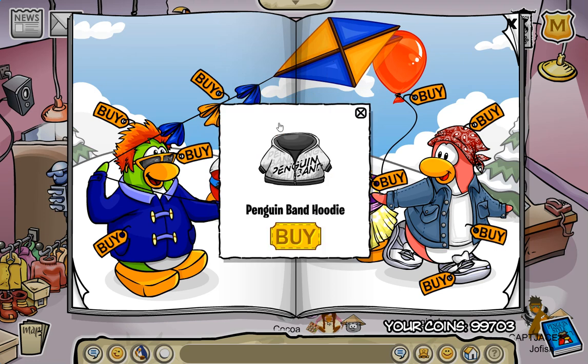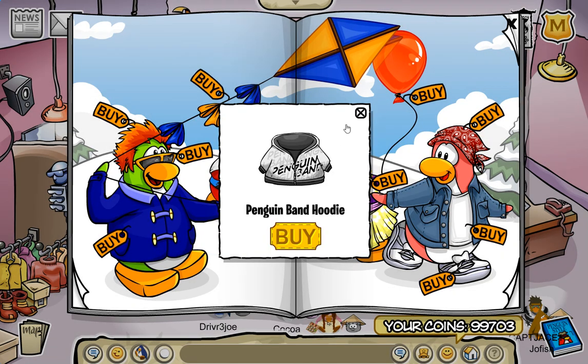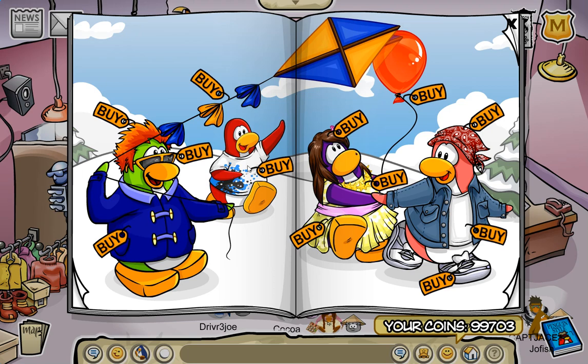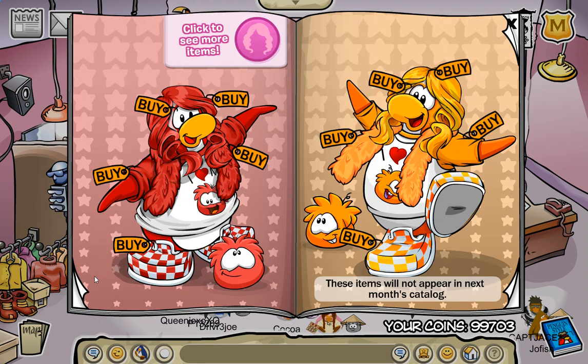Do we have any more secrets? The penguin band hoodie! I already have it somehow — I think I got it in the beta catalog, back in late February. I'm just looking to see if there are any more secrets on this page. Otherwise we're just gonna move on — actually, there's still one more page. Let's take a look.